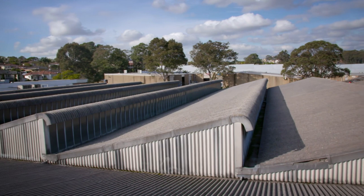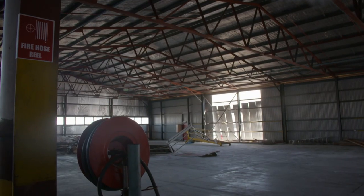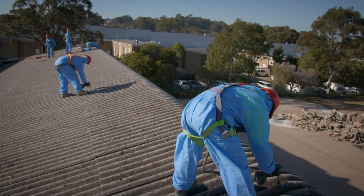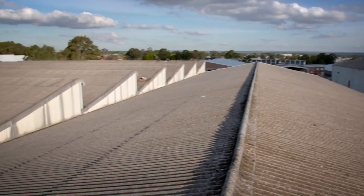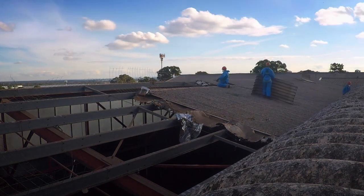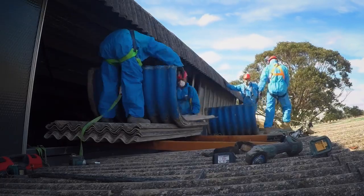3,000 square metres of asbestos roofing has got to come down safely before the machines can start ripping out the steel framework below. They've done about 1,000 screws, but they probably have about 100,000 more to go — massive job. And this is just the first bay; there are seven more to go, and the demo clock, as always, is ticking.